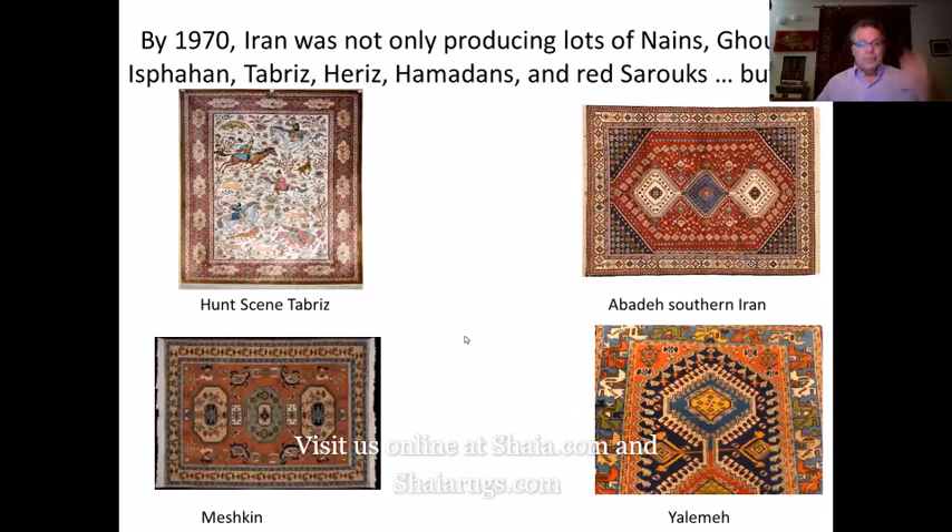These are the rugs I call honorable mention. By 1970 Iran was producing Nains, Qom, Isfahan, Tabriz, Heriz, Hamadan, and Red Sarouks. They did gorgeous hunt scene Tabriz with animals and hunters. From southern Iran there was a rug called an Apadana and another called a Yalameh — both from near the city of Heriz. There was also the Meshkin, which came from right near Heriz and was a very popular rug. They did great jobs with all of these rugs.